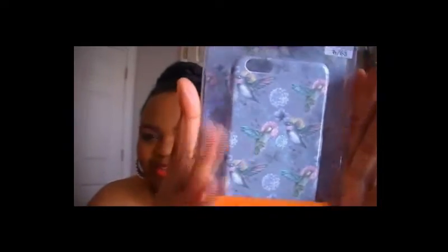This next phone case says 'Holla' on it — it's gray with little hummingbirds and I thought that was so cute. That one was three dollars. I initially thought it was four dollars but it was actually three.